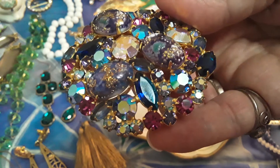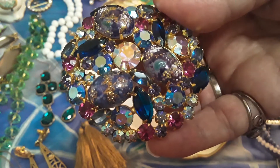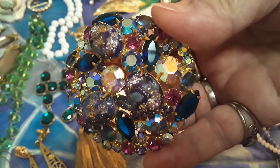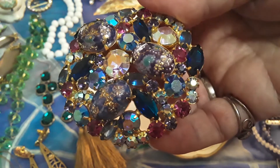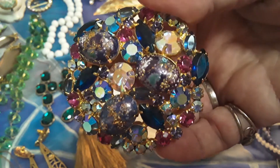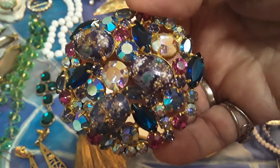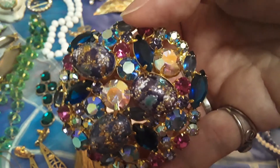Yeah, get a good look at it. I'm not a Juliana expert, but I do know that this is an authentic piece.